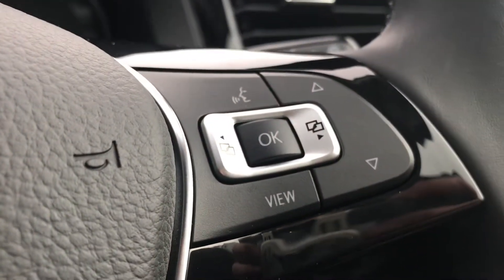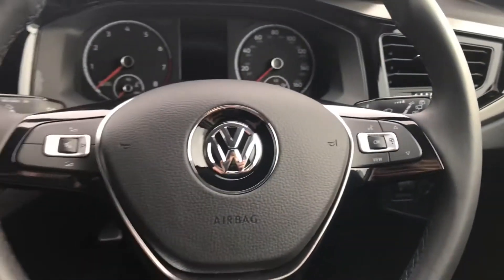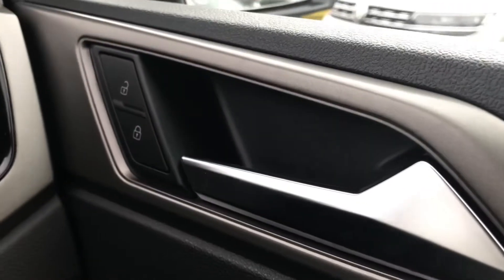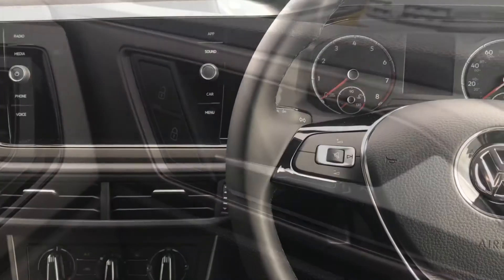Coming into the car, we have the beautiful leather-wrapped multifunction steering wheel that enables access to the dashboard interface. To the right of that we have the controls for the automatic headlights, and we also have central locking on the driver's door.